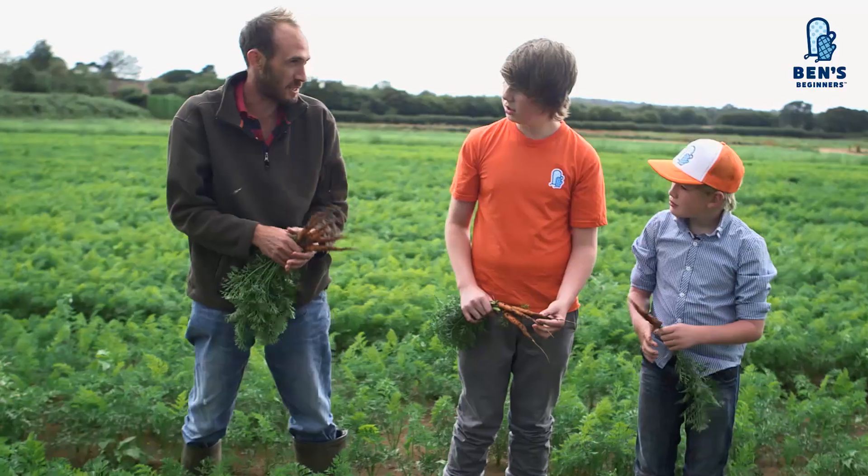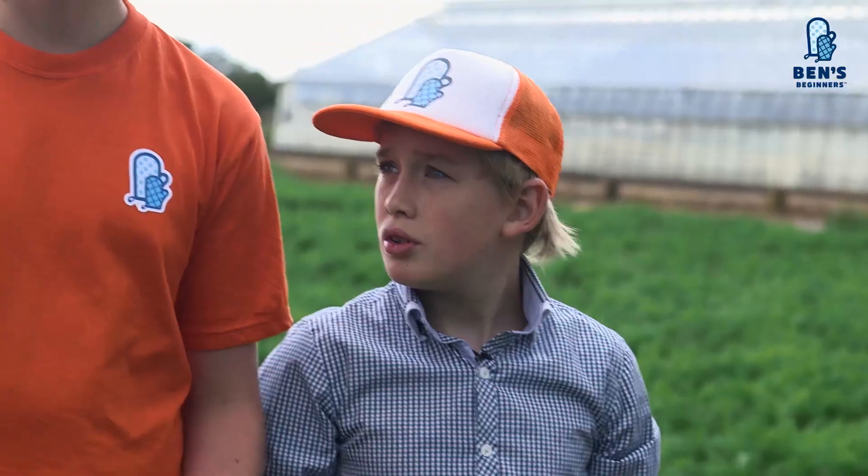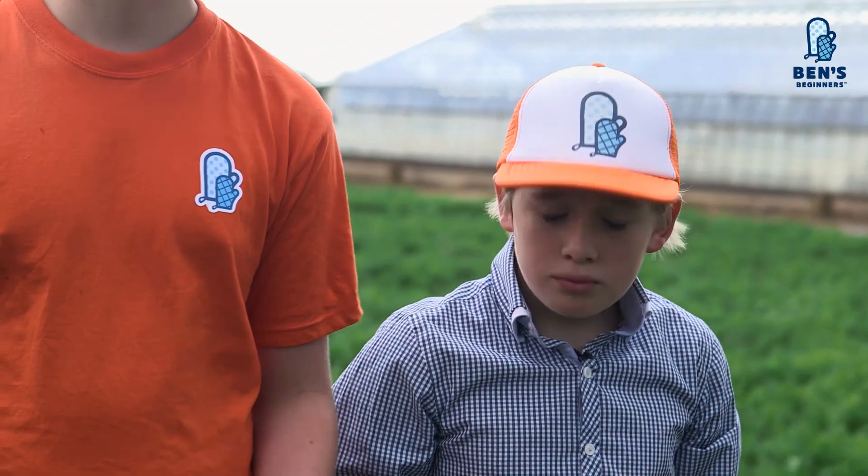So Greg, I heard that carrot seeds were purple in the olden days — is that true? Some people say they were purple to start with, some say they were white, but it was the Dutch that bred the orange colour into carrots because it's their national colour.